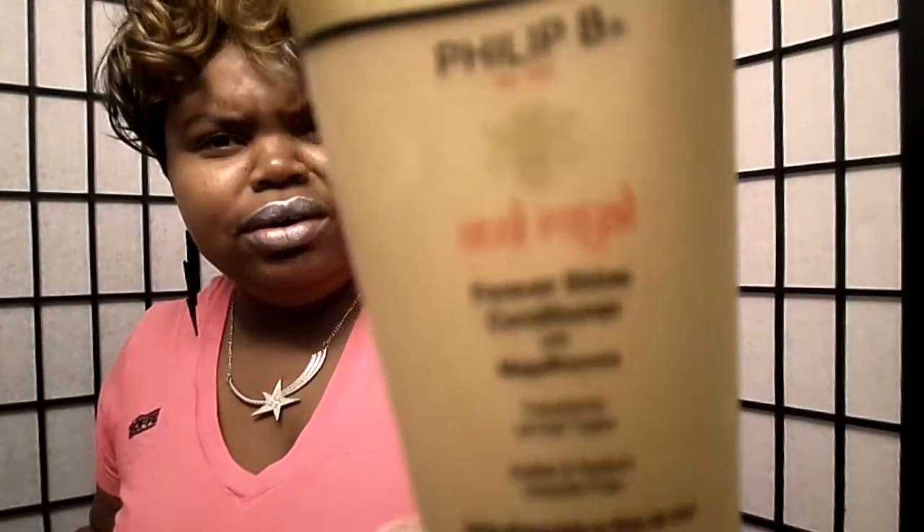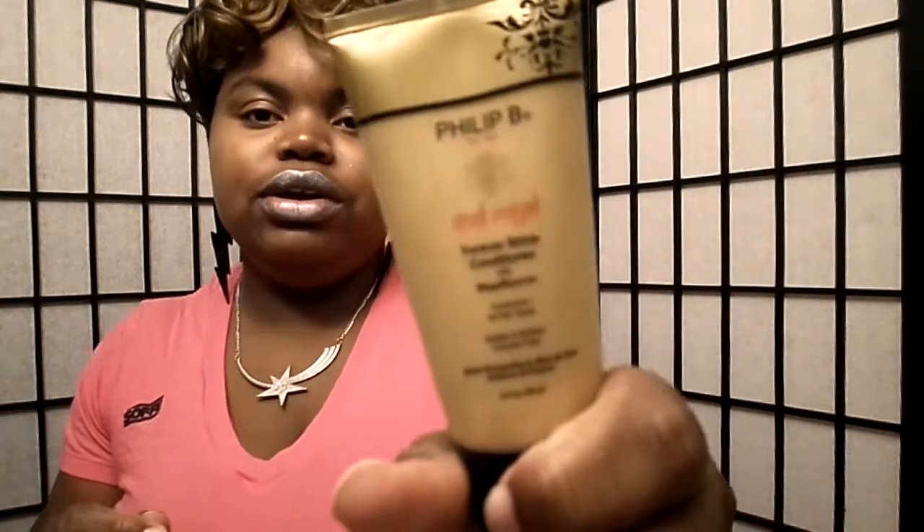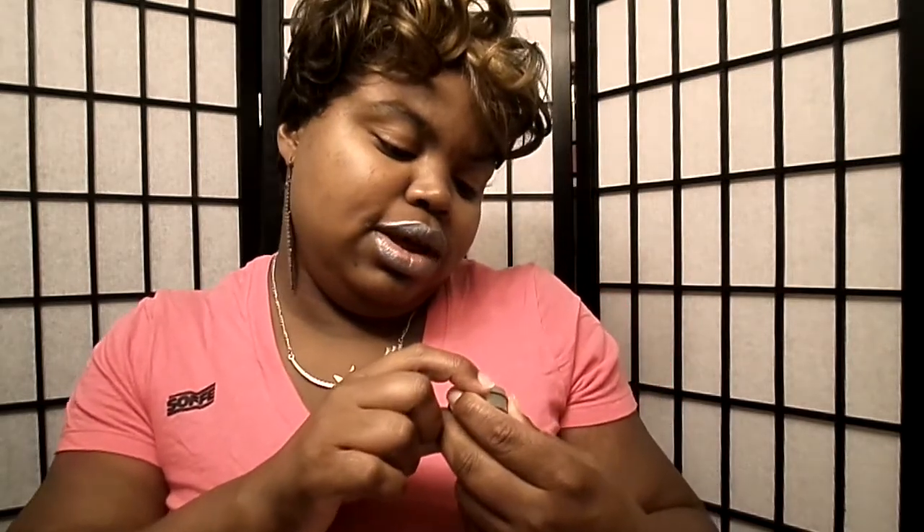I got a Philip B conditioner — it has some shimmer in it. It's a conditioner for the hair. I'd never tried this before, but I'd seen some people's reviews saying it's good. It's for all types of hair, permed or natural, so anybody can use it. They also included some lip shine in here.